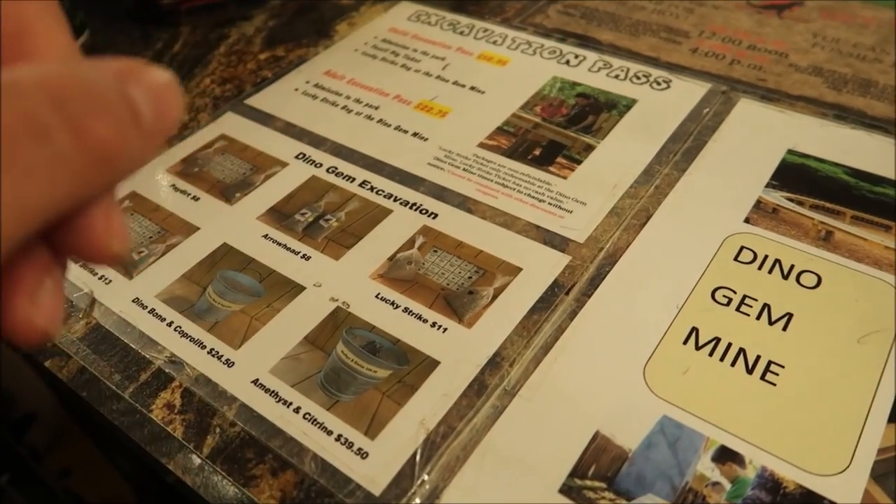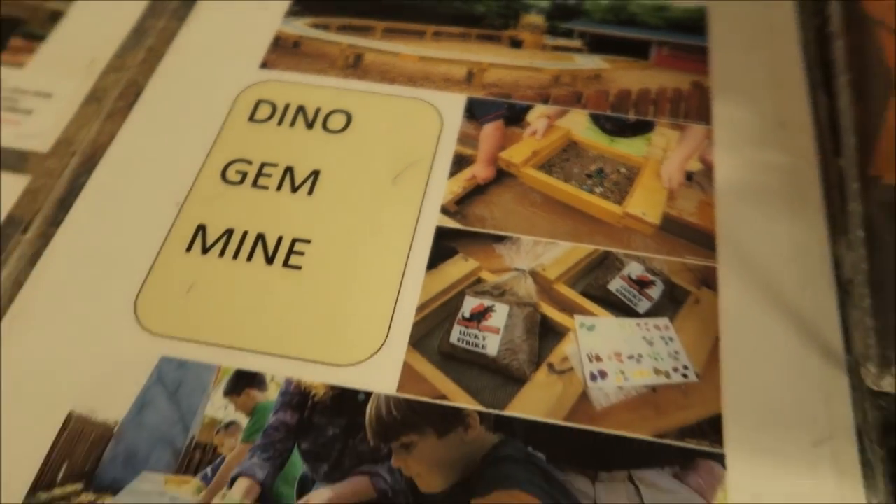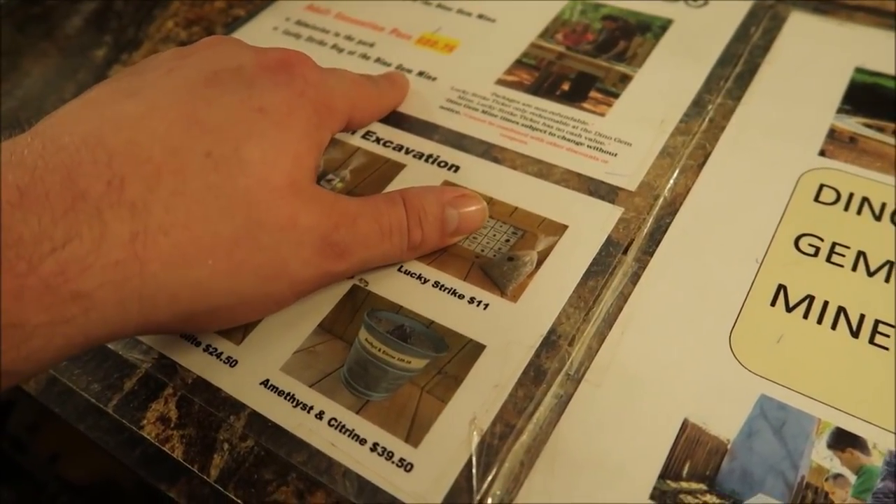It's a dinosaur exhibit - they have dinosaur statues and cool learning things about dinosaurs. It's $16.95 for adults, $14.95 for seniors, and $11.95 for children. I think dogs are free. You pay in the gift shop, then walk through the woods and see cool things. You can also do an excavation - $18.95 or $22.75 - where you find gems.